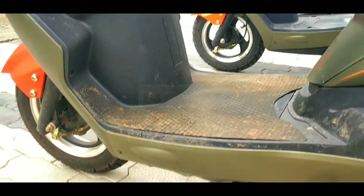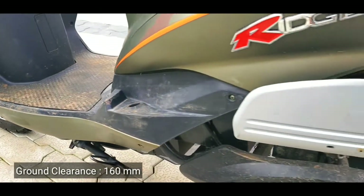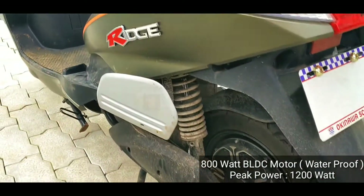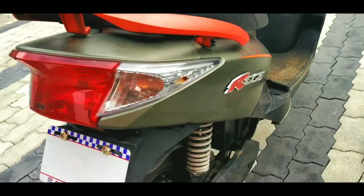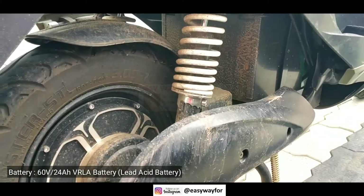This electric scooter has 160mm ground clearance. It uses an 800W BLDC motor. Both tires are tubeless and both use drum braking systems. The 60V 24Ah battery is placed here.